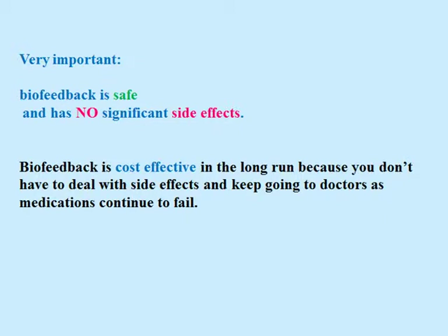Very important: biofeedback is safe and has no significant side effects. Biofeedback is cost effective in the long run because you don't have to deal with side effects and you don't have to keep going to doctors as medications continue to fail.